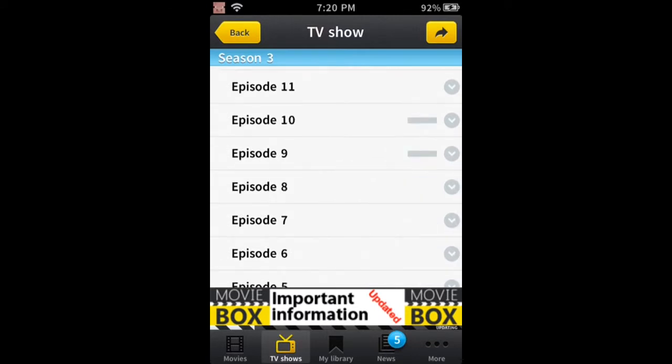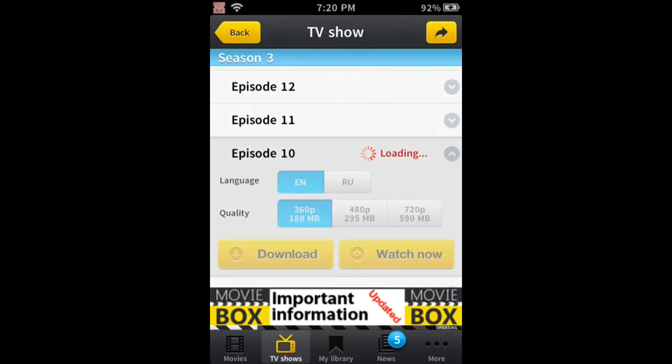All you have to do is click the show and it'll give you the option to download or watch now. Download if you want to save it and watch it later when you're offline, but it could take up a lot of space on your hard drive, so be careful about that.